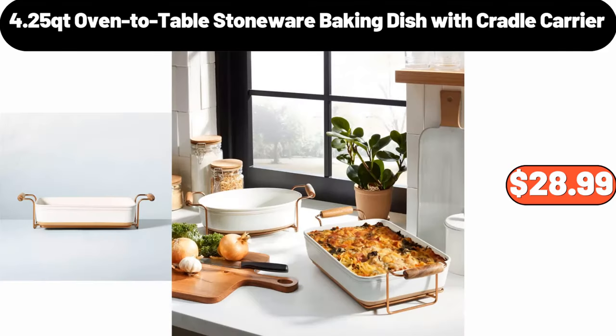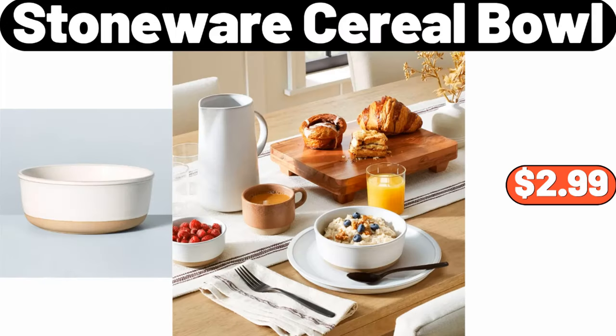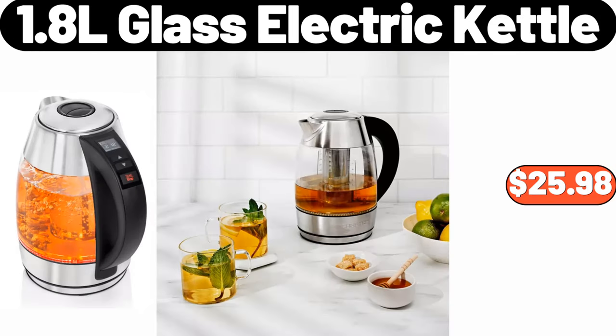4.25 Quart Oven-to-Table Stoneware Baking Dish with Cradle Carrier, $28.99. Stoneware Cereal Bowl, $2.99. 1.8 L Glass Electric Kettle, $25.98.